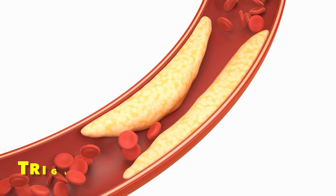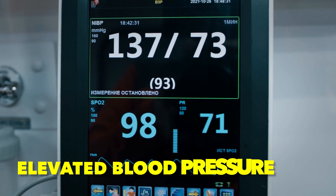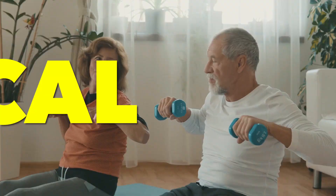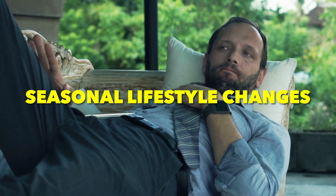Furthermore, cholesterol and triglyceride levels tend to be higher in winter than in summer, which may also contribute to elevated blood pressure. This increase in cholesterol may be due to reduced physical activity, a change in winter eating habits, weight gain, and other seasonal lifestyle changes.